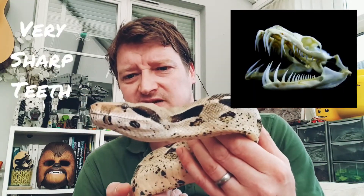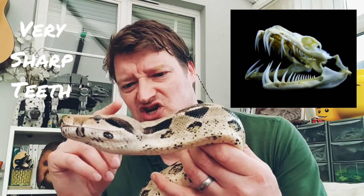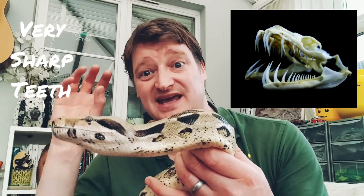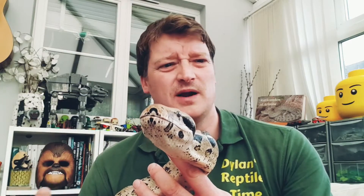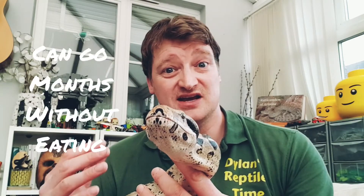They catch prey with their sharp teeth. If you look at a snake's teeth, they're really sharp and quite curved, so when they catch an animal it's hard for it to escape their jaws. They eat mammals, birds, and big adult boa constrictors can eat small wild pigs. Stretch eats about one rat a week or every two weeks, but if a big boa eats a pig it can go a few months without eating.